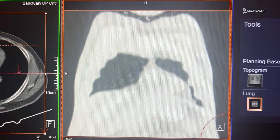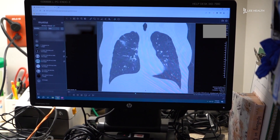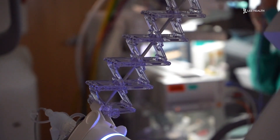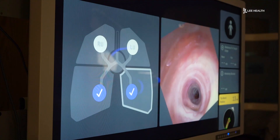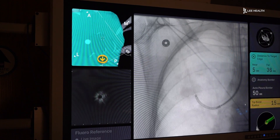For those with abnormal CT scans, pulmonologists like Dr. Sunil Pamy can perform a lung biopsy. We're able to use the robot, get to the spot, and put a needle into the lesion and extract some cells. Those cells are reviewed by the pathologist and then they can tell us whether there's cancer in there or not.